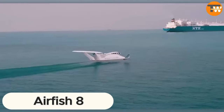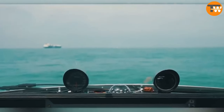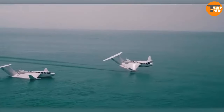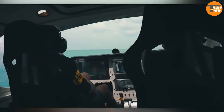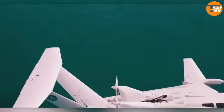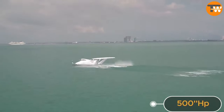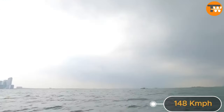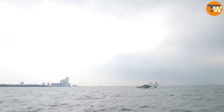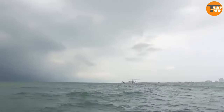Airfish 8: Meet the Airfish 8, a revolutionary watercraft hailing from Singapore, designed to be the ultimate solution for ferrying passengers between islands and the mainland. With a capacity for two crew members and up to eight passengers, this remarkable vessel is propelled by a powerful 500-horsepower engine, reaching an impressive cruising speed of 148 kilometers per hour. Tailored for VIP flights, the Airfish 8 soars to an operating altitude of 7 meters, allowing it to gracefully navigate over storm waves.